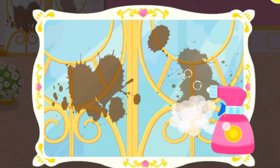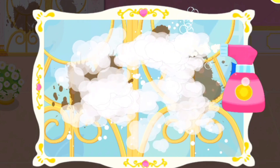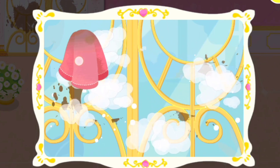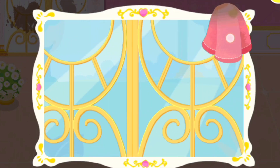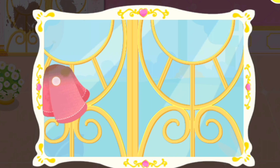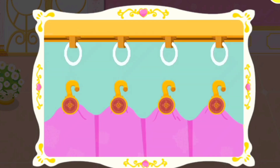The windows are so dirty. Wow, so clean! Let's hang the new curtains.